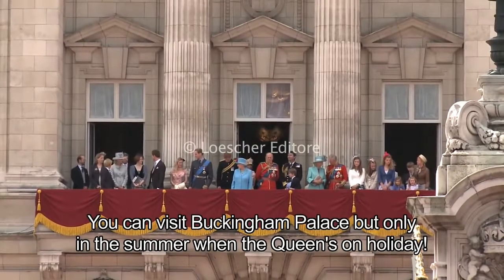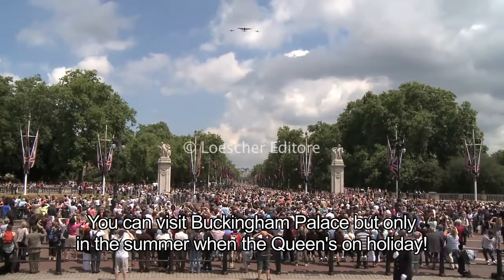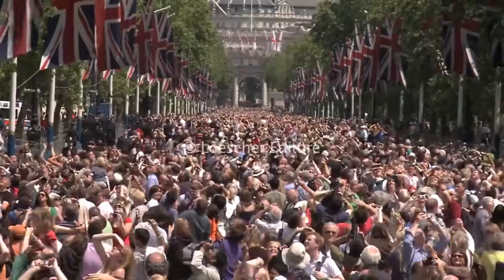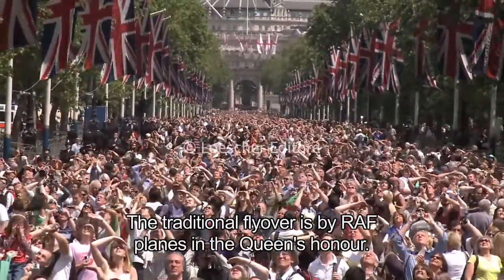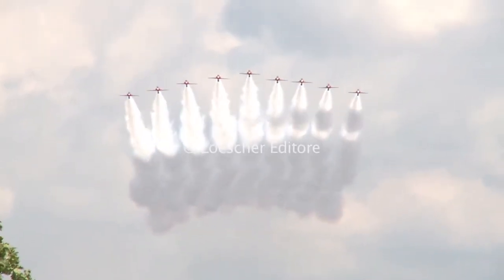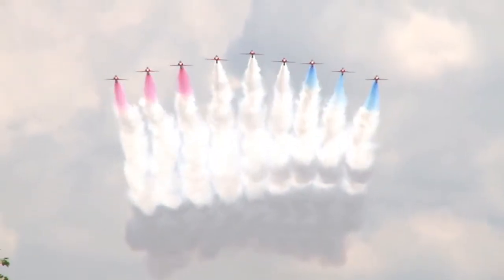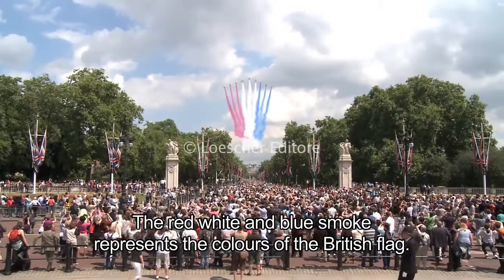You can visit Buckingham Palace, but only in the summer when the Queen's on holiday. The traditional flyover is by RAF planes in the Queen's honour. The red, white and blue smoke represents the colours of the British flag.